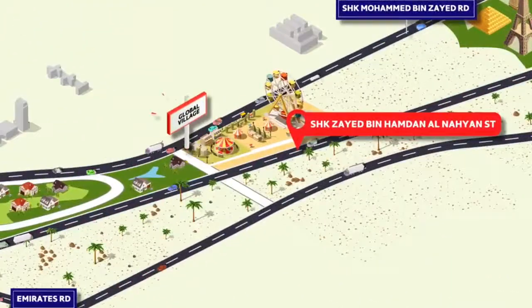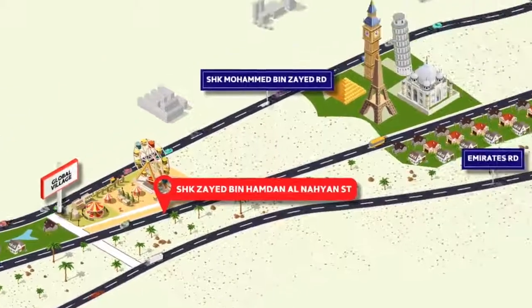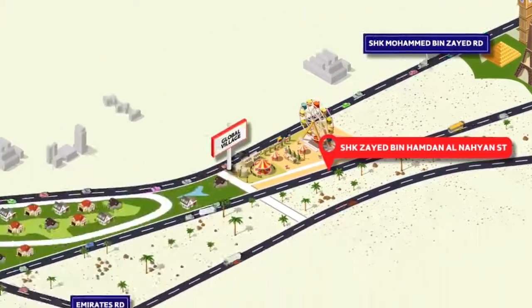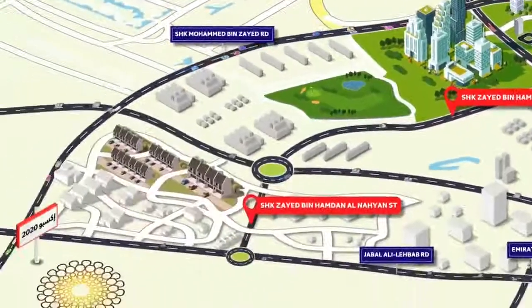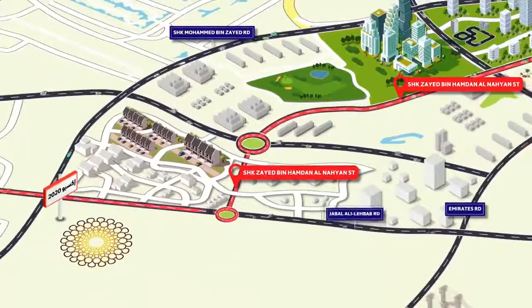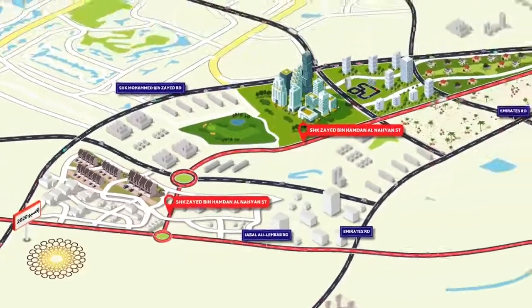These attractions include Global Village, Falcon City of Wonders, Arabian Ranches, DIP, Expo 2020, and many more.